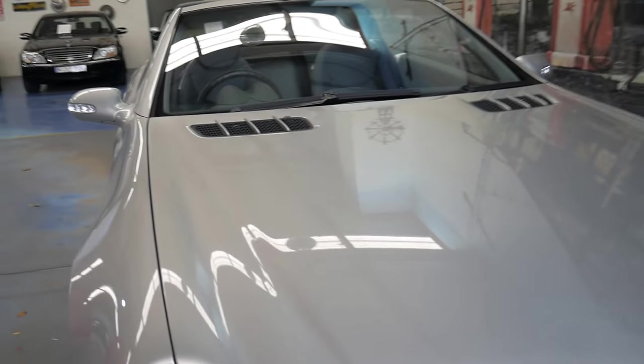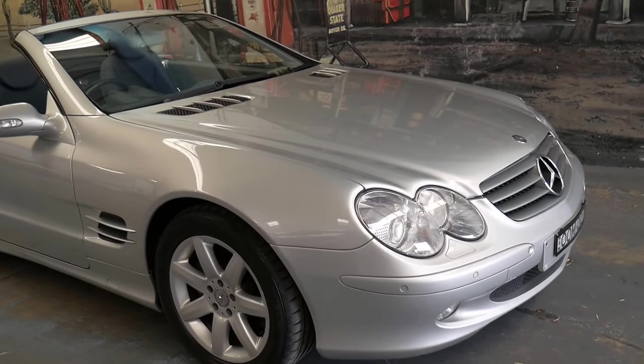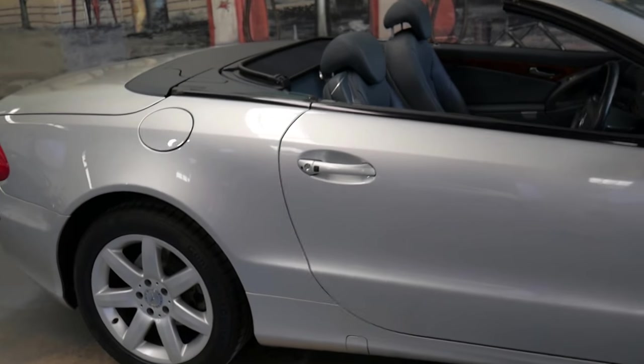I'm just going to drop the bonnet. The roof works perfectly, all the electrics and the suspension. It's got a nice set of continental tyres all round and it's just a very, very impressive car.